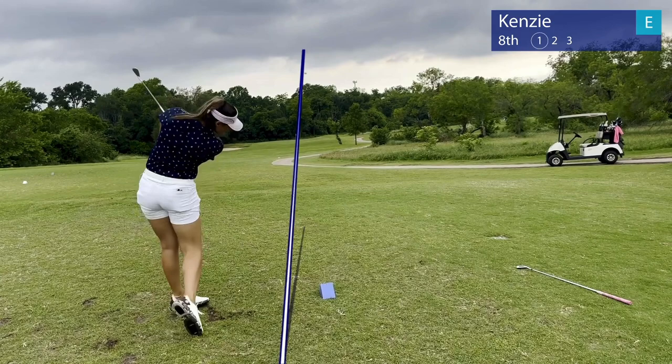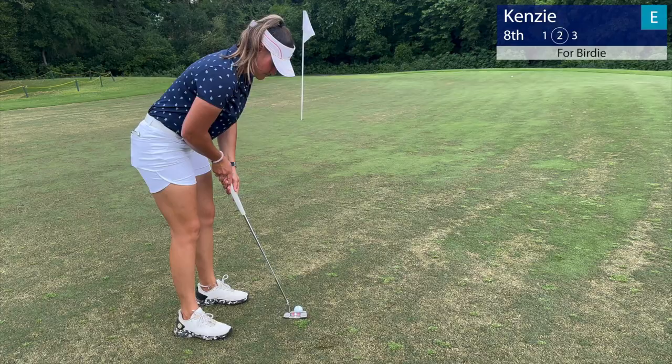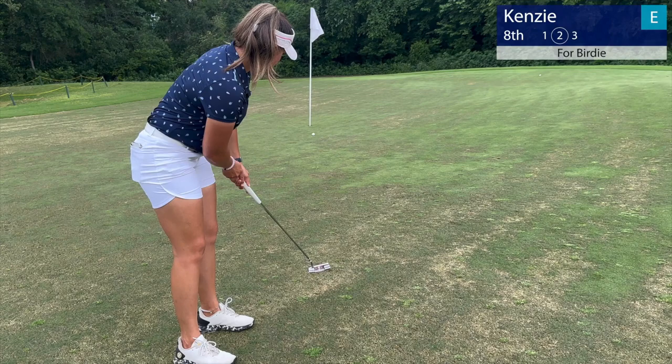Par 3 on the eighth hole. Had about 175 to the pin, just left it short right. Downhill putt and just barely slipped it by the hole. Had a good look for par.